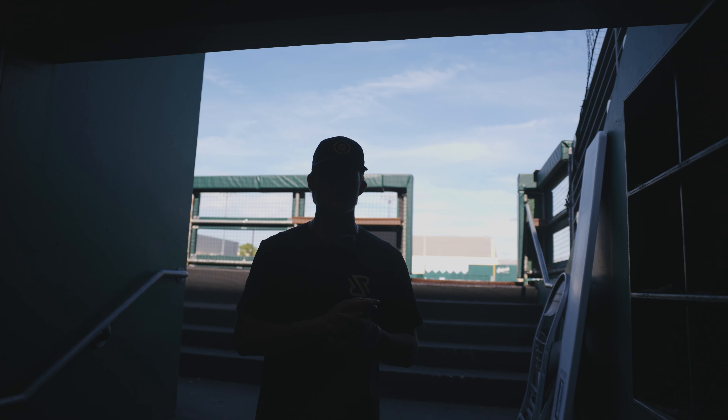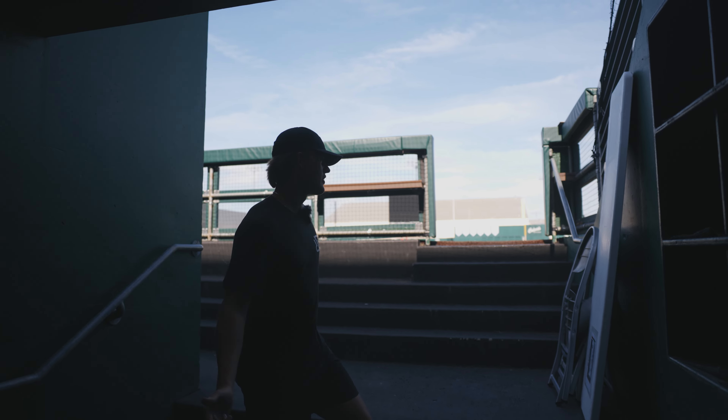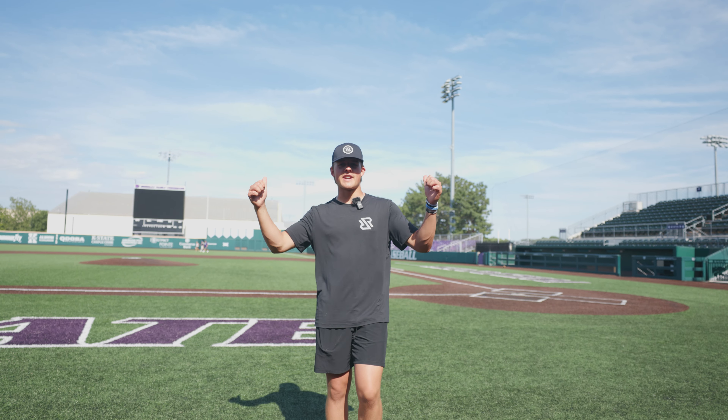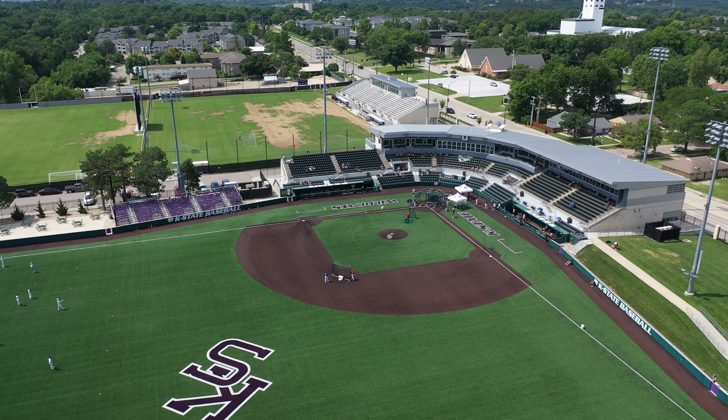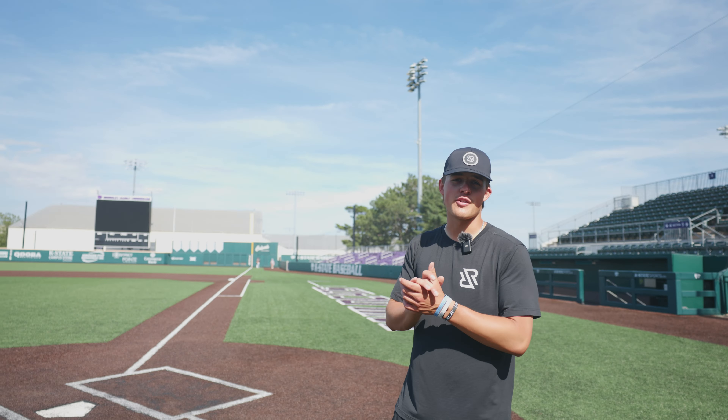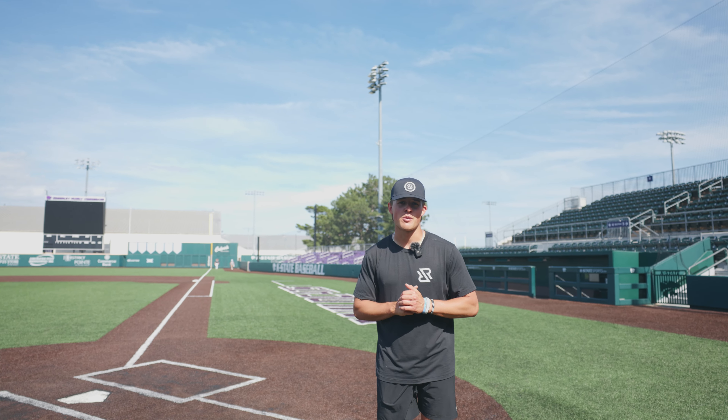Right outside the fueling station and the mudroom, we got the dugout with stairs right up out to the field. We're on the field — we got a fully turf field here, wrap-around stadium seating around the whole thing, and K-State logos out in center field and behind home plate. I don't know about you guys, but this has got to be one of the top fields in the Big 12 for sure.